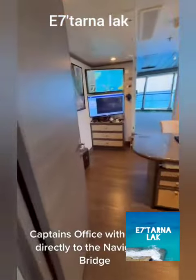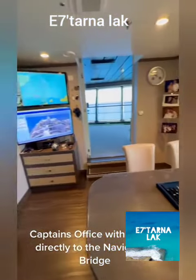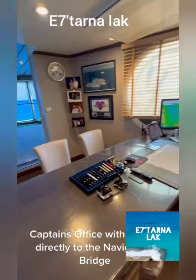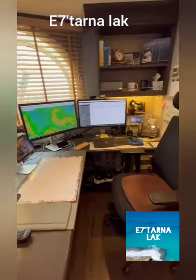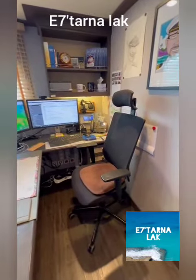The Captain's Office has direct access to the Navigation Bridge.